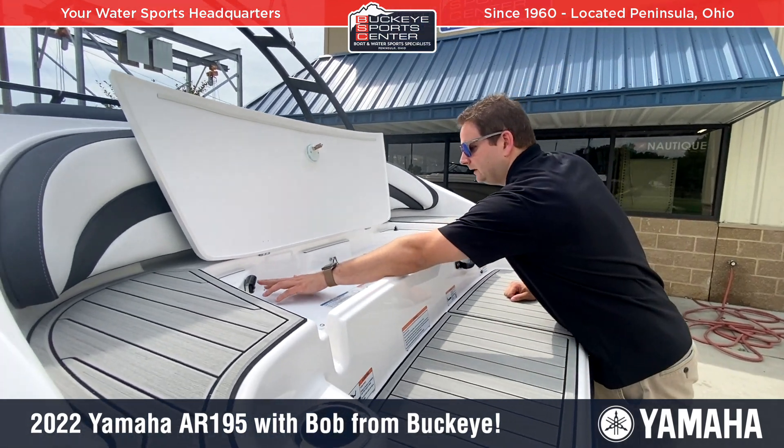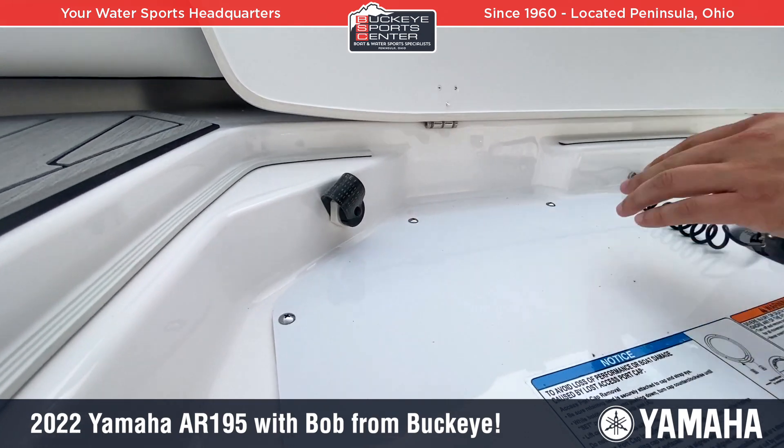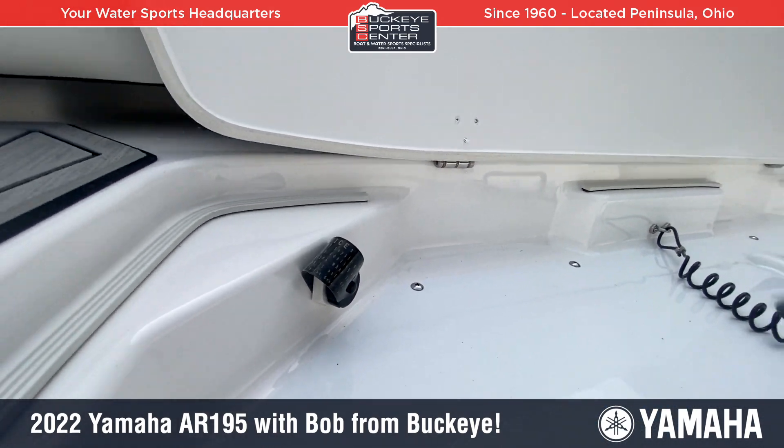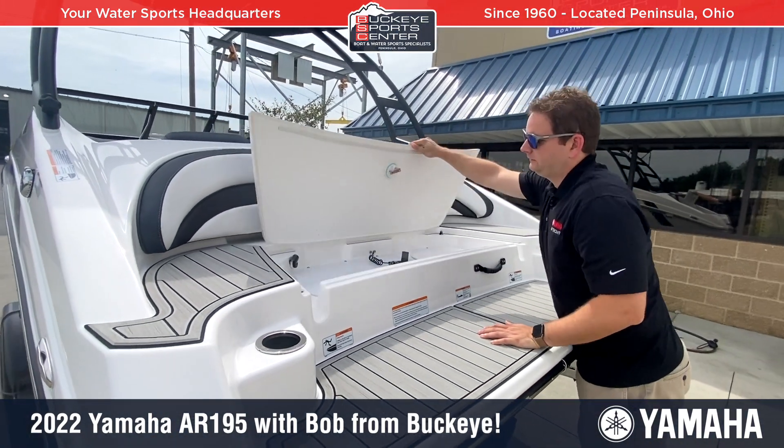You can also run the engine with a Yamaha hose and a special fitting, so you can flush the engine without having to climb up inside the boat. That's another added benefit and a standard feature on the 195.